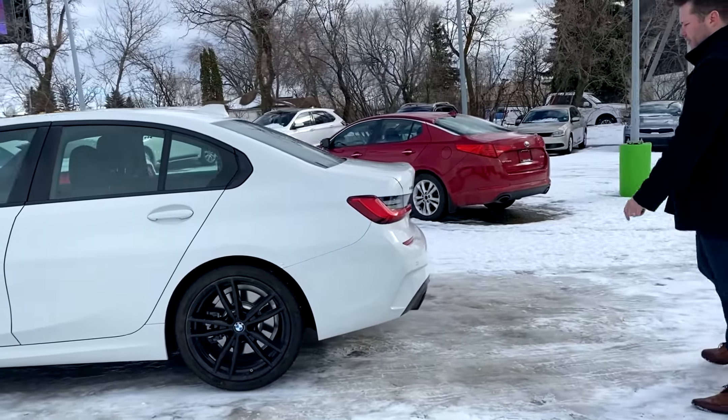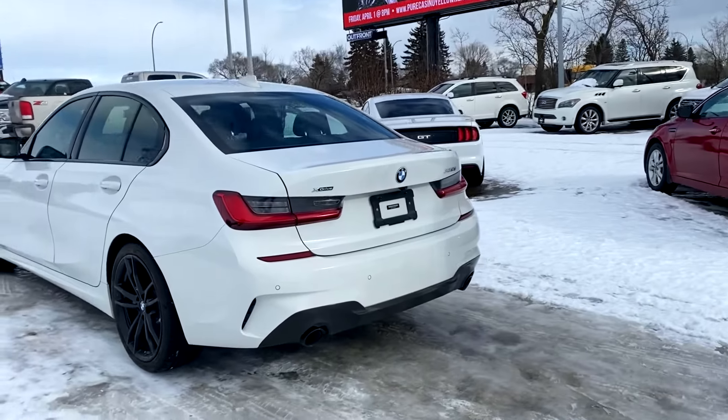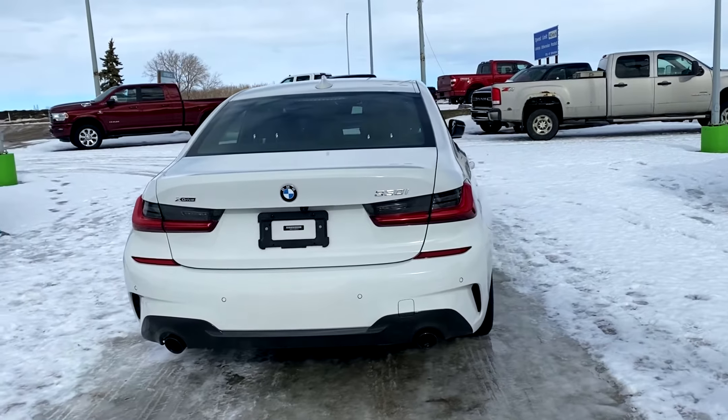As we come to the back of the vehicle, you'll see the M Sport rear bumper. The vehicle is also equipped with backup sensors, a backup camera, and the new styling of the G body.